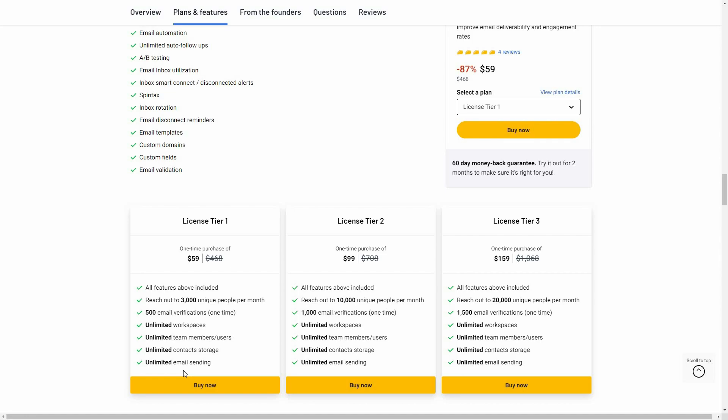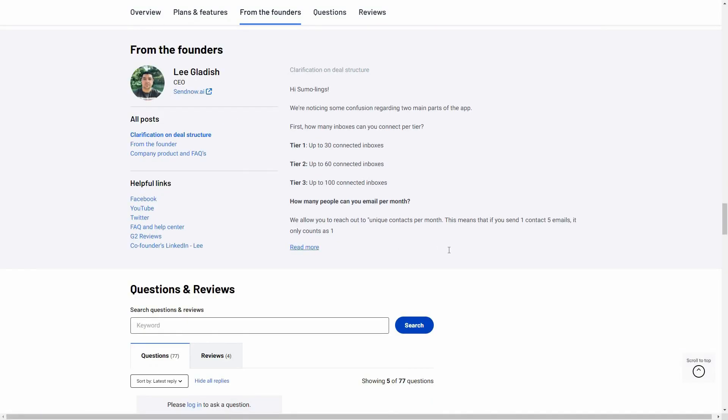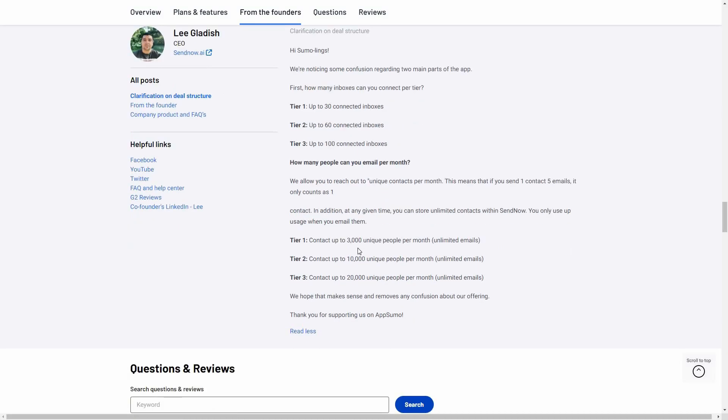There is also unlimited email sending, which has to be the best feature of SendNow. You might ask: if there's unlimited email sending, why does it say 'reach out to 3,000 unique people per month'? Let me show you an explanation from the founder. This 'reach out to 3,000 people' means contacts — if you send one contact five emails, it still counts as one unique person deducted from the limit.